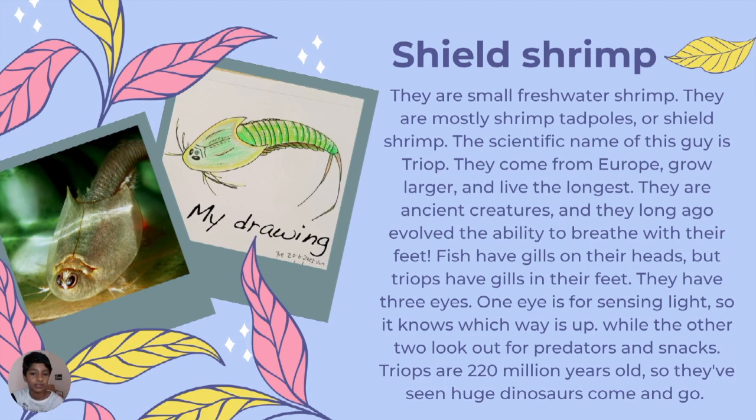Shield shrimp — they are small freshwater shrimp. Their scientific name is Triops. They come from Europe, grow larger, and live the longest. They are known as ancient creatures, as they watched the dinosaurs pass by and die. They have evolved the ability to breathe with their feet — while fish have gills on their neck side, these creatures have gills on the lower side of their feet.